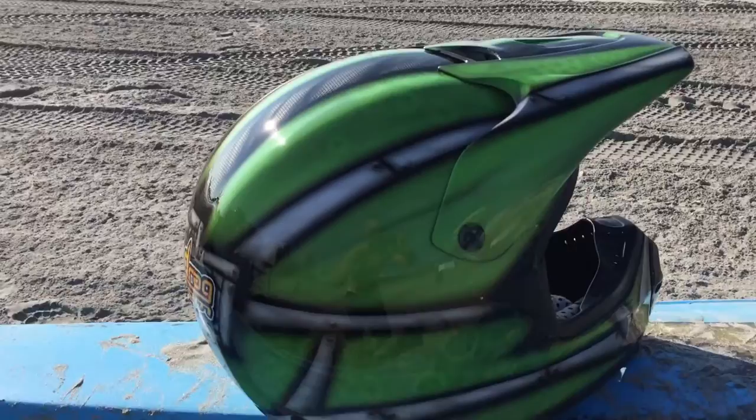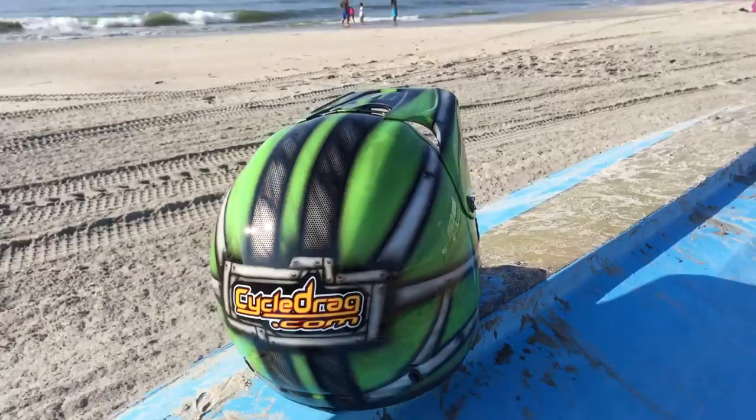I took an old motocross helmet. This thing was beat up — it had some war wounds on it, it had some nicks on it. I just got it back from Barbara, and I want to share with you the result, because it's absolutely magnificent.